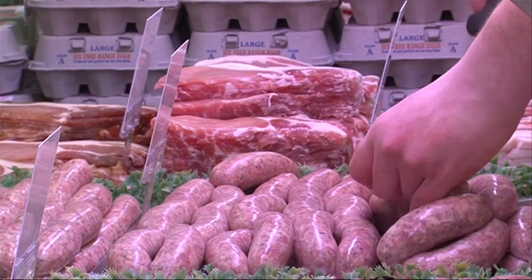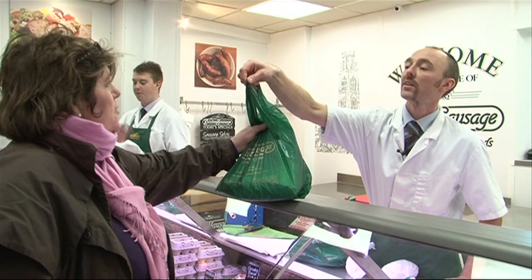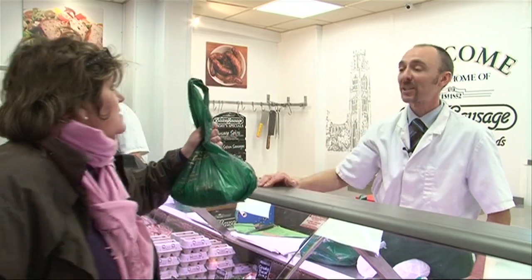And do you cook sausages on Christmas Day? I certainly do. Christmas Day wouldn't be complete without it. But I also like to cook them on Boxing Day. Scott, thank you very much indeed. You're very welcome. Happy Christmas. Have the same to you. Bye.